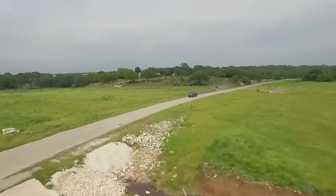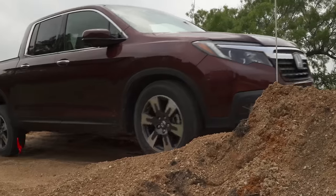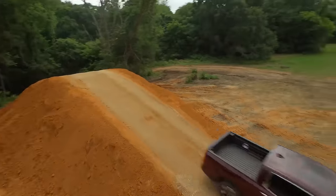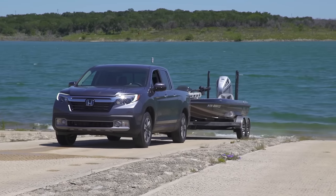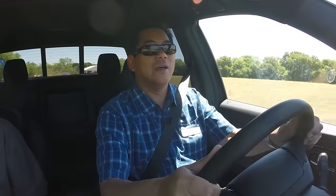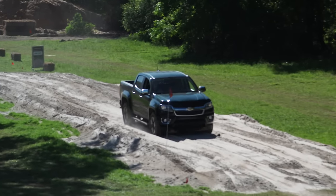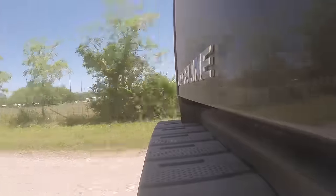So we know the Ridgeline handles amazingly on the street — now let's take it off-road. Honda has set up a variety of different courses to really showcase what this Ridgeline is capable of: off-road, towing, and just having fun. One really impressive thing is the independent suspension. We went back-to-back with the Tacoma and the Colorado, and on these washboard-type roads there is simply no comparison whatsoever.